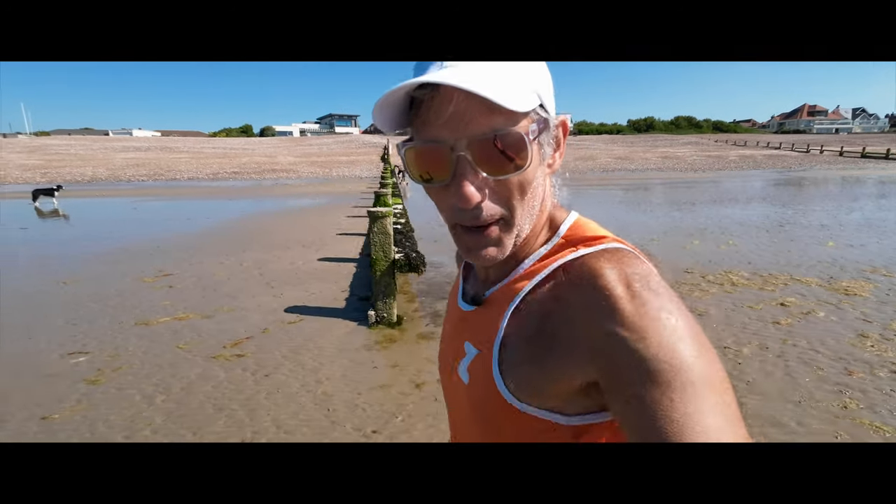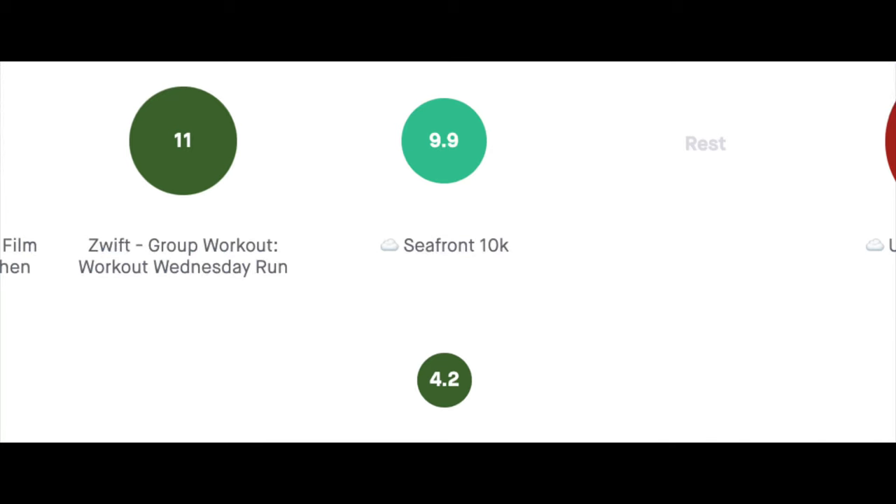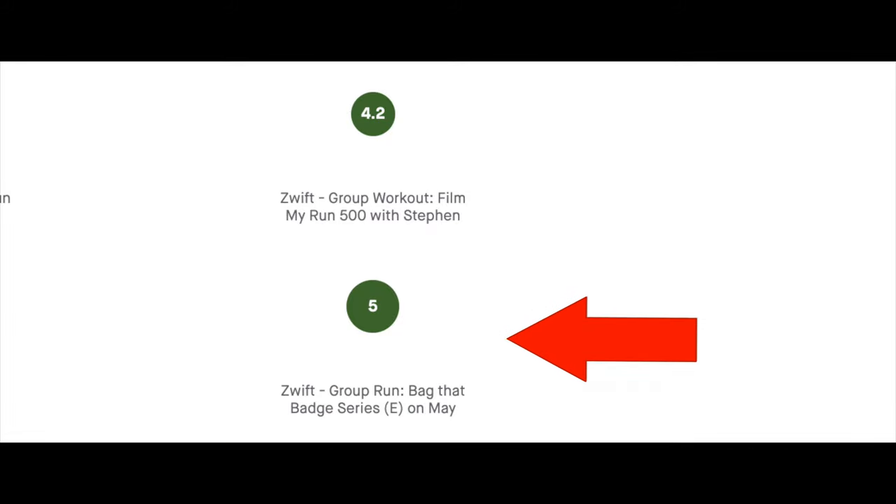Usually on a Thursday I'd start my day with the Film My Run 500, but in order to make sure I hit my 140 kilometre target for the week I needed to fit in another 10k. So 10k nice and easy on the seafront in the morning, then at 11:35 I did my 500 metre climb on Zwift, and then back on Zwift in the evening for Bag That Badge, which was only 5k.